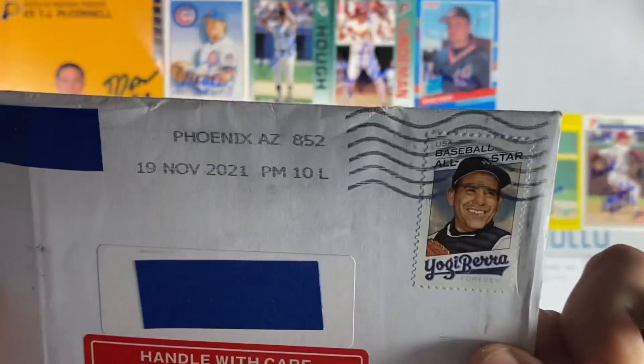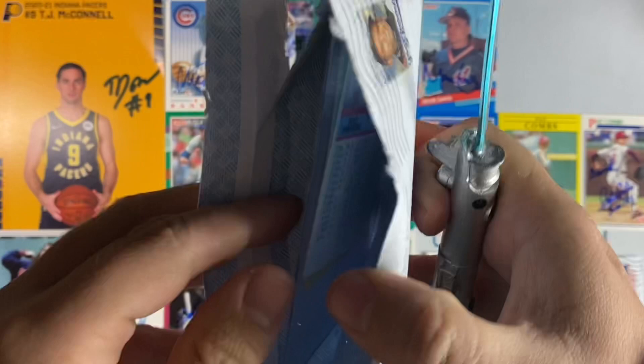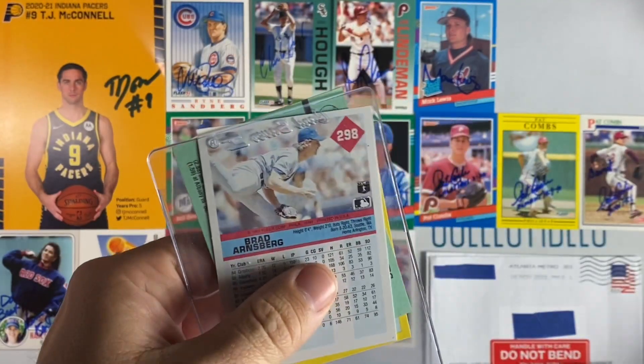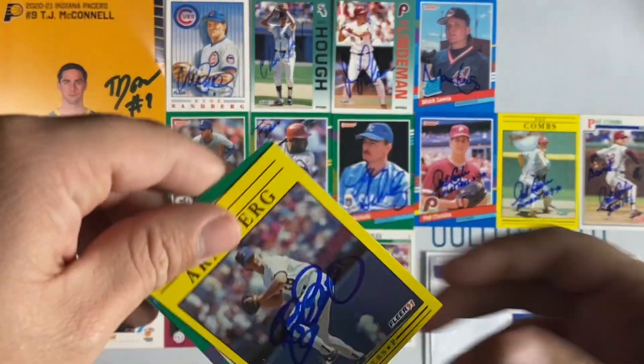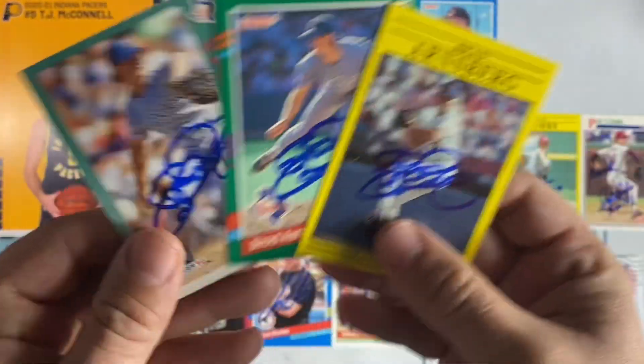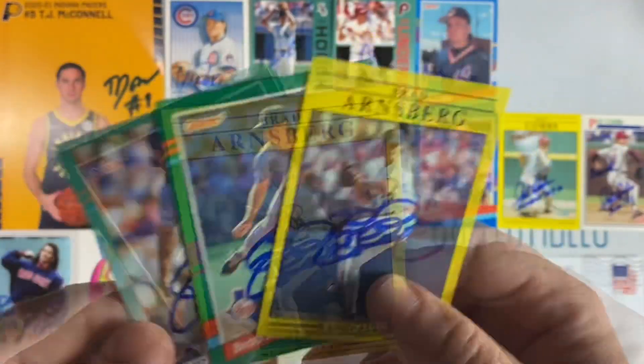Next up coming out of Phoenix, Arizona — it's Brad Arnsberg. I sent him three cards and he signed all three. Thanks Brad.